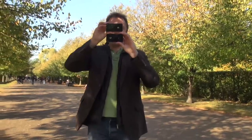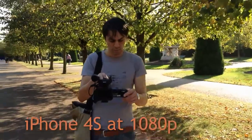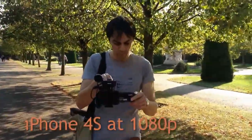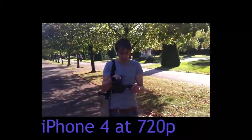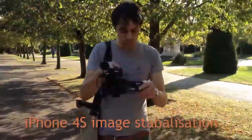But it's not just the still images that have been improved — video has also been improved. The iPhone 4S is able to shoot at full HD, that's 1080p resolution. The iPhone 4 could only cope with 720p resolution.